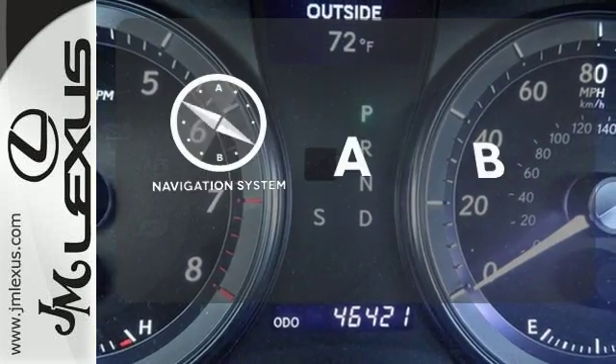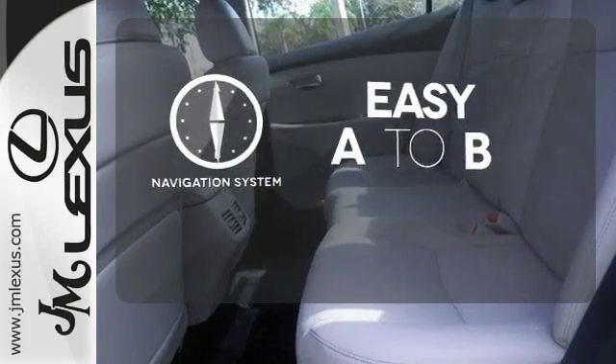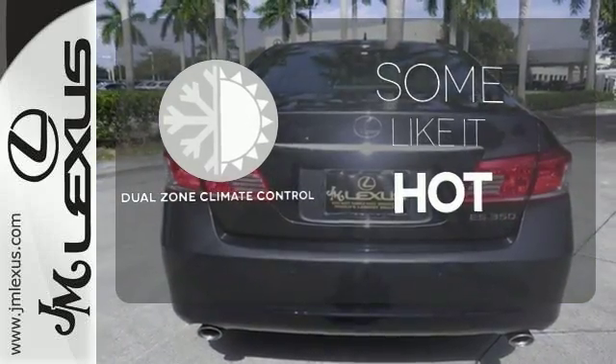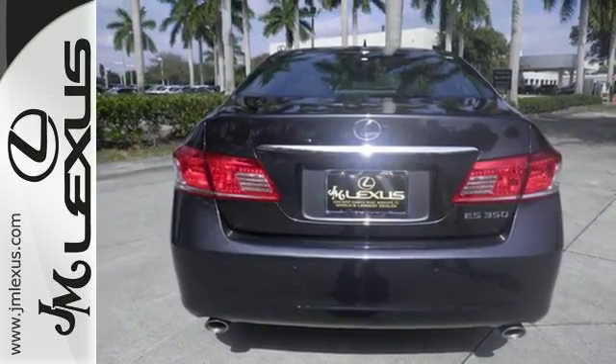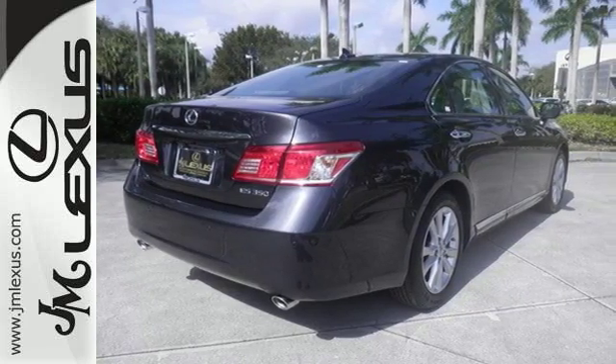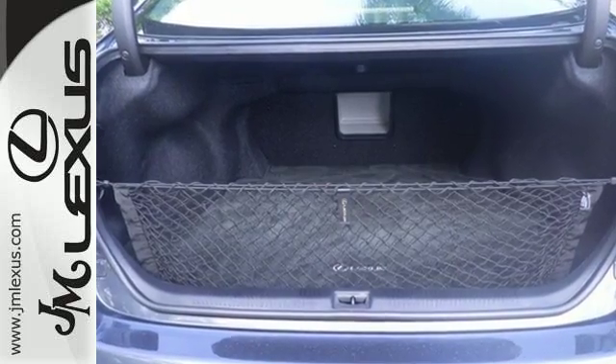Feel confident getting from point A to point B with the navigation system. Dual zone climate control lets you and your passenger pick a personal temperature. If you're looking for a premium yet affordable luxury sedan with a spacious interior, silky smooth ride, and stellar safety ratings, look no further than this spectacular ES350.